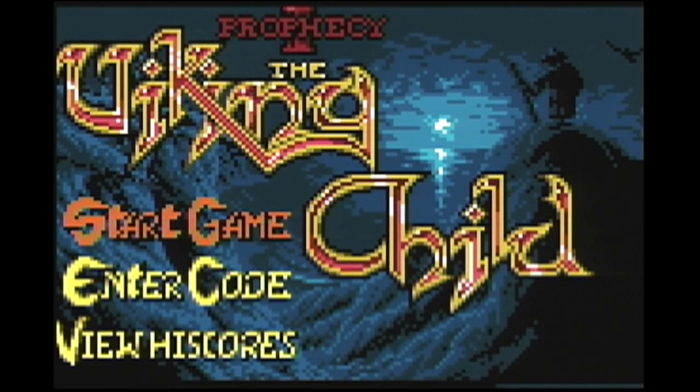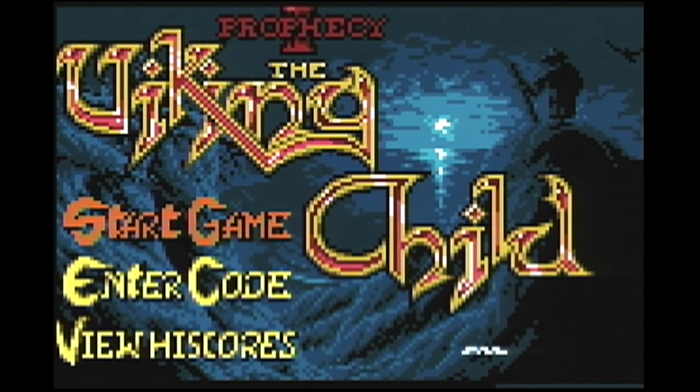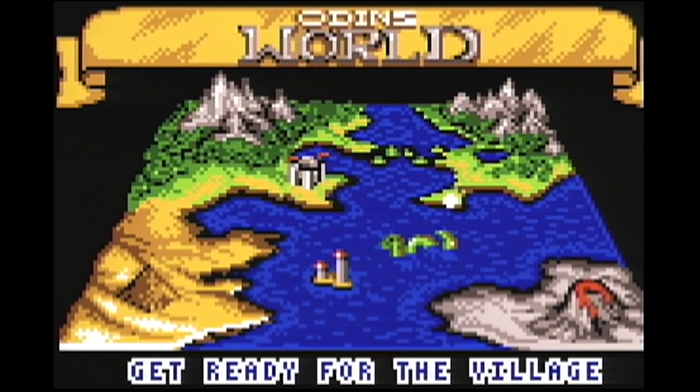That looks like something from Lord of the Rings — the Viking Child. I'm excited about that. Got some music jamming and let's get into this. Oh, I got worlds that I could pick, look at that, map and everything.